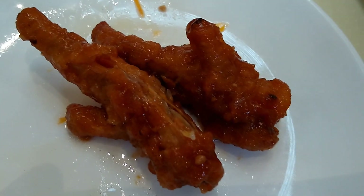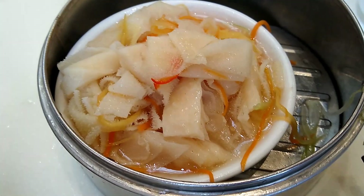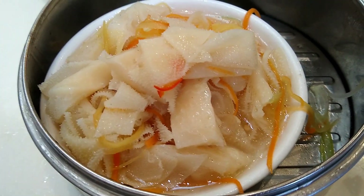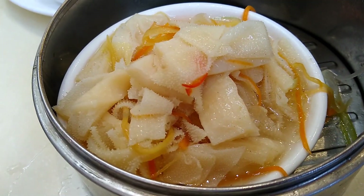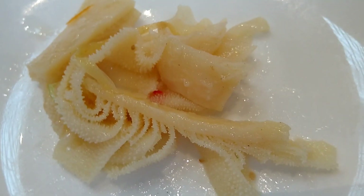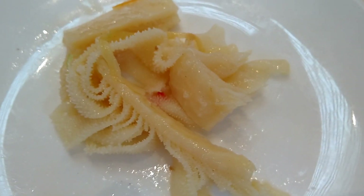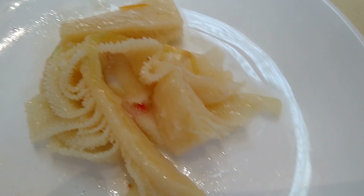Things seem to be getting even worse for my wife because the next item, number five, is tripe. For those of you who may not know, tripe is the stomach of a cow. Tripe is my comfort food because I grew up eating it. Actually, my father-in-law loved tripe too, and he told me that when he was young they ate a lot of tripe.